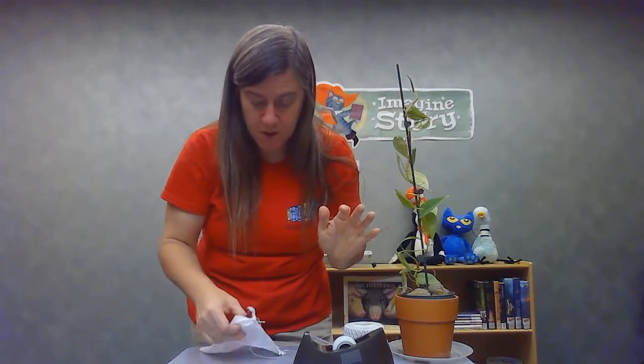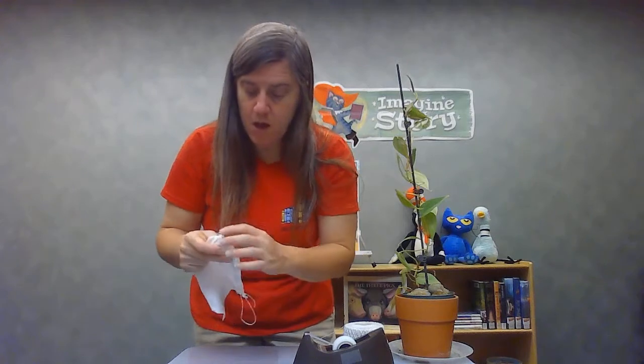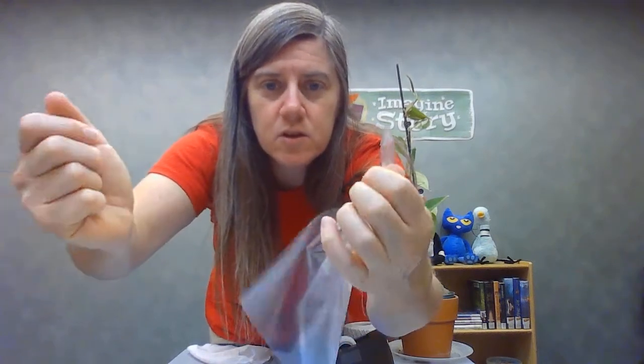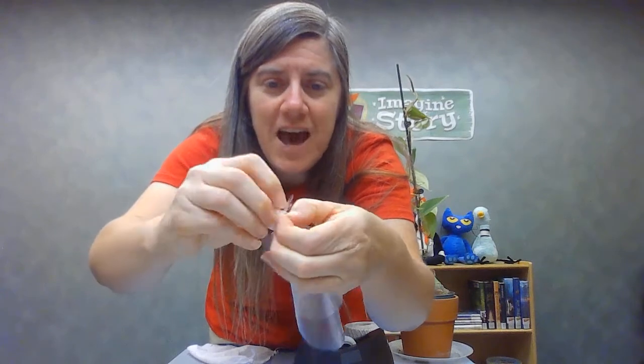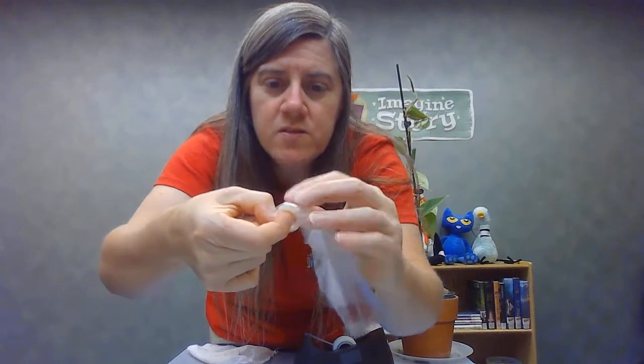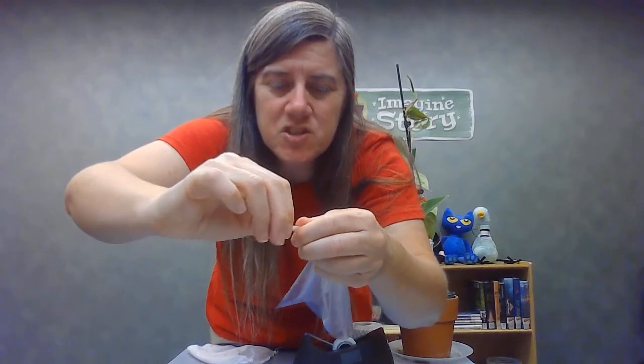There are a couple of ways to attach the string to the parachute. You can take a corner of your plastic and tie a little knot — it's a little slippery so be careful — just one single knot right there in the corner, pulled out to the end as much as you can.